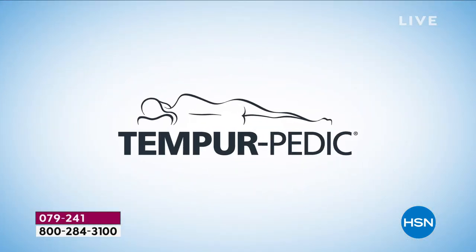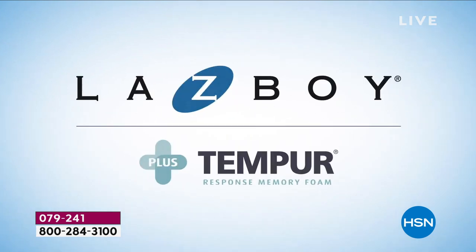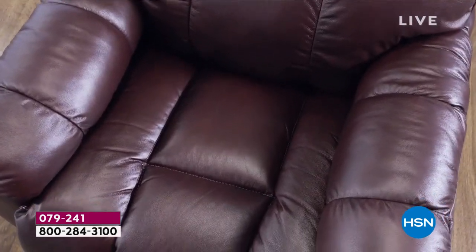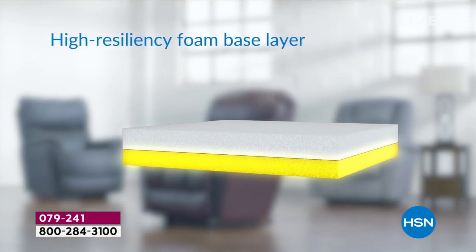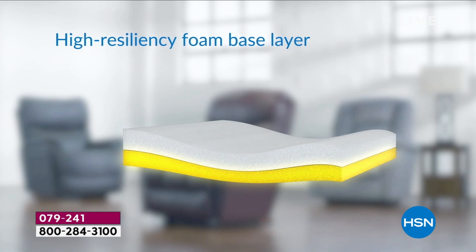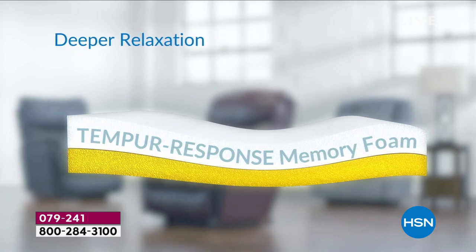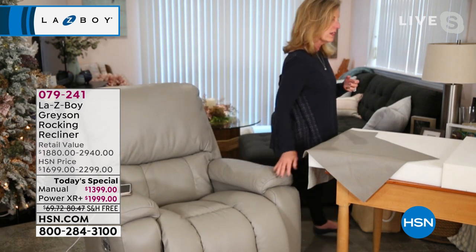We just looked at the power recliner. This is our Tempur-Pedic Tempur-Response Seat Cushion video. This is our chair, and this is where we put that Tempur-Response — down in the seat on top of a layer of our high resiliency base. Look how the response memory foam contours — it's one of a kind for exceptional support and exceptional pressure acceptance. It is a cushion that conforms around each person individually.